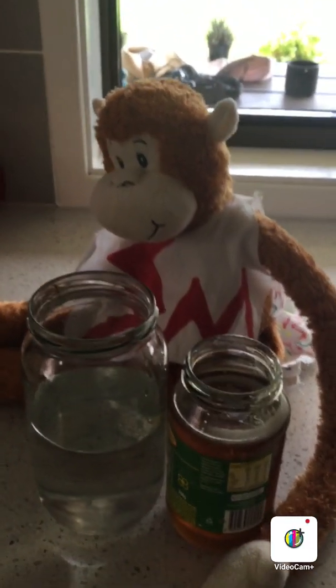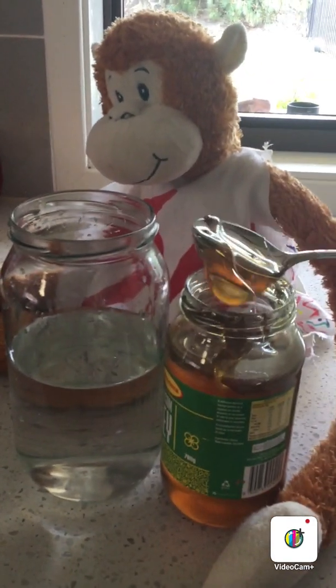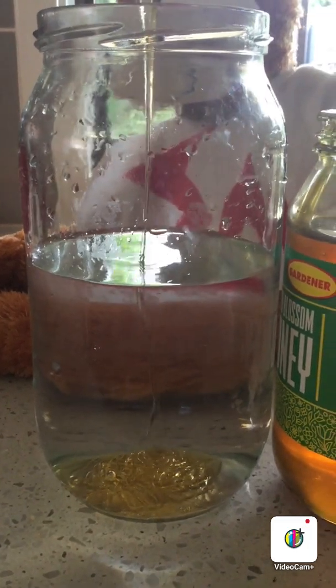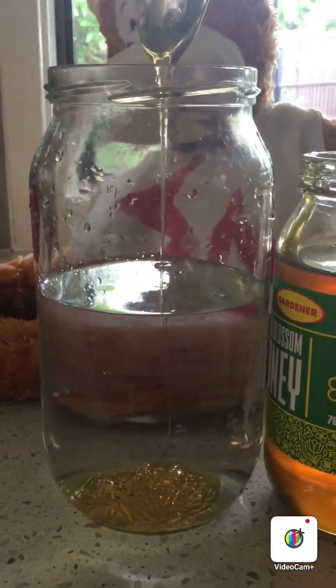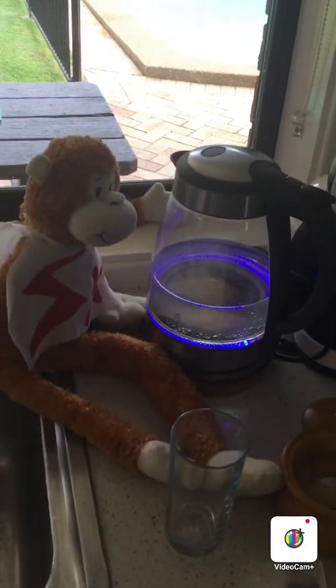Where are you off to now Science Monkey? Are you going to test if honey mixes with water, if honey is soluble? Let's have a look, let's have a go. Well done Science Monkey. Let's test if honey mixes well with water, will it dissolve? What do you think? Oh look at that Science Monkey, that's not mixing in with the water. Honey is an insoluble material. Wow, that's so clever!